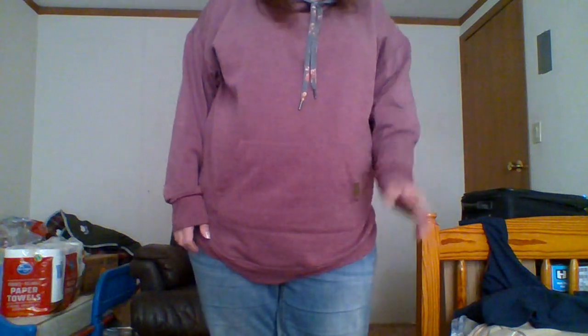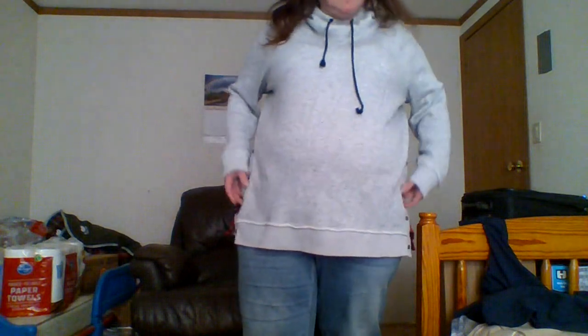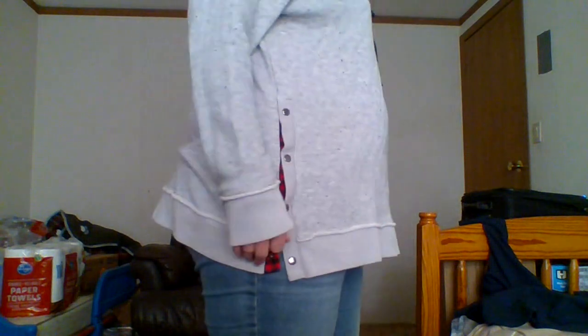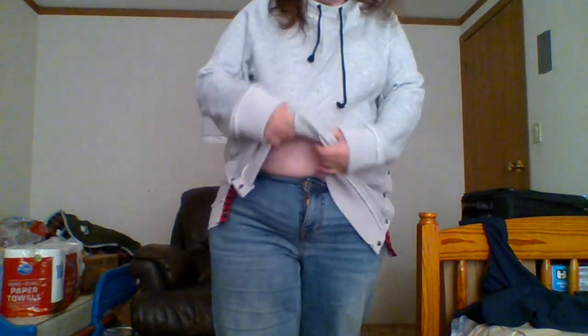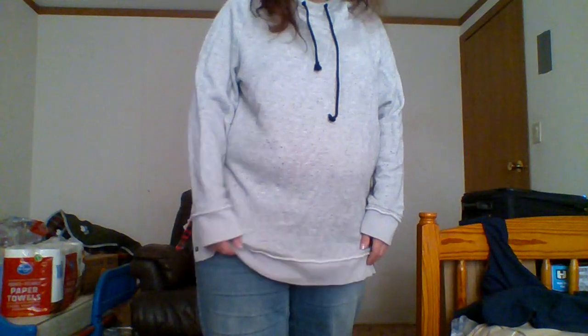I'm going to try on this other top. This is the last one for this try-on. It doesn't have pockets, but it's got cute buttons on the side, which I really like, and it's got a hood. I just really like it. It's another hoodie that I have that I really like. The fabric is a little different, so I'm thinking about getting a cami for under this one. But aside from that, I really like it.